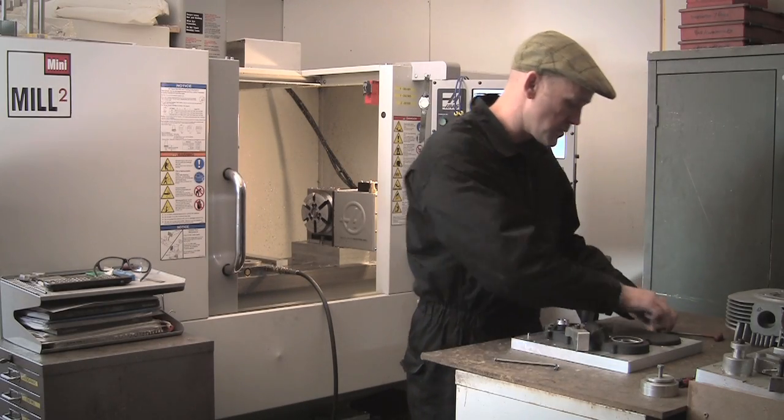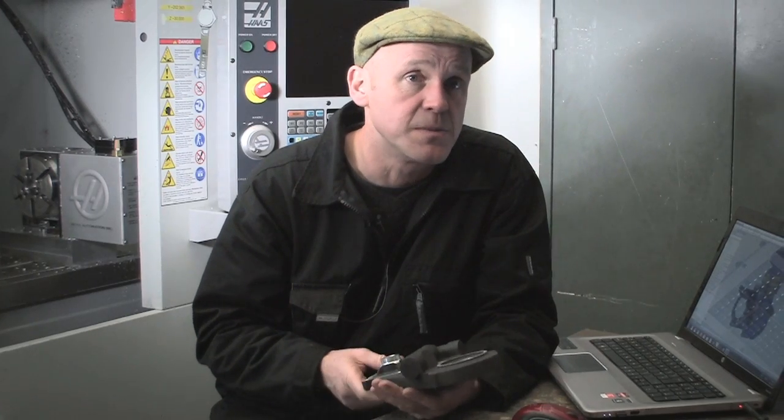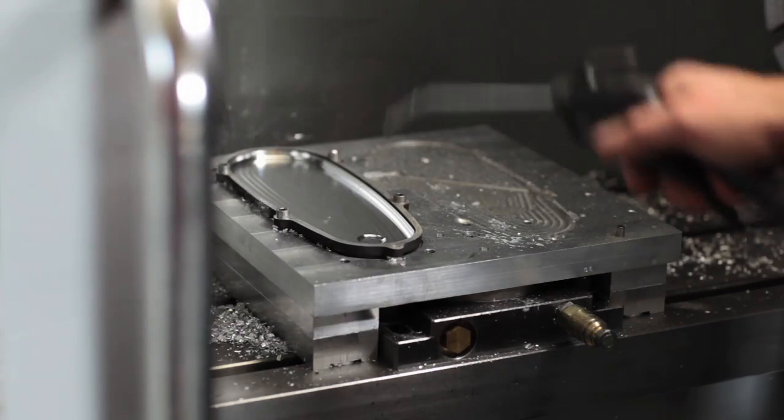The way I produce these castings is quite unusual. Instead of machining a batch — which would be the normal method of maybe 10 or 20 parts — I actually produce everything as a one-off: one engine set of everything to the customer specification. That engine then gets built and shipped.